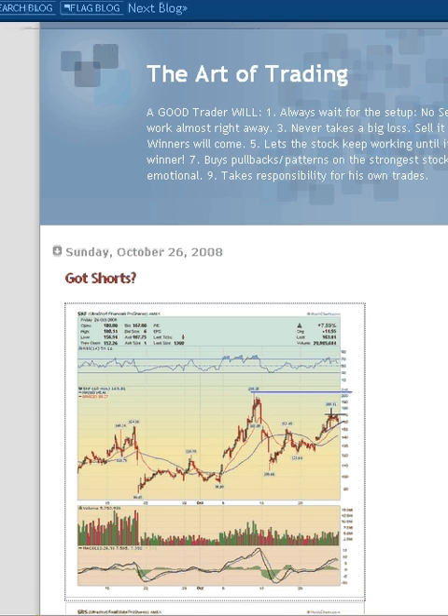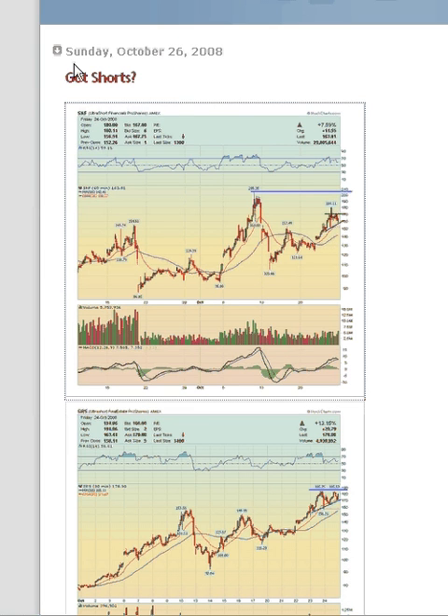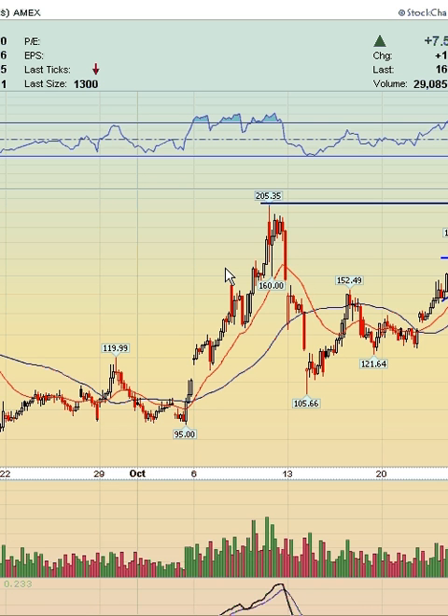Welcome back to ImpatientTrader.blogspot.com. I wanted to do a quick video here on the patterns that unfolded last week and see if we can position ourselves smartly for next week to make some money on these inverse funds. This is the title of my latest post called 'God Shorts,' and I'll tell you exactly why I titled it as such.